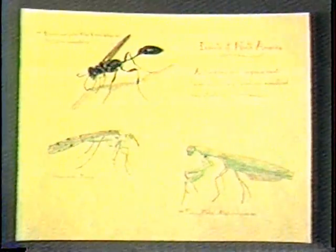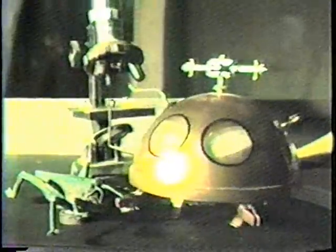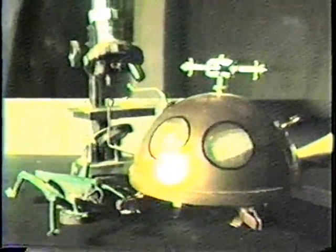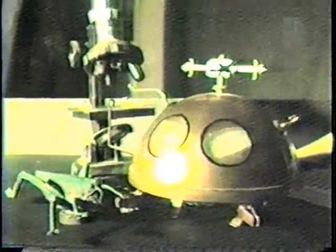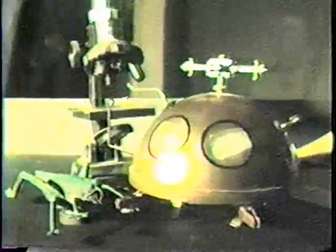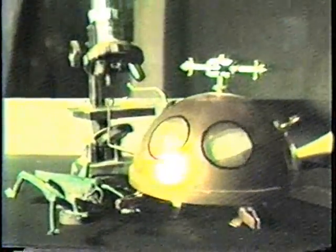That's about all we have for bugs and insects right now. If you'd like to learn a lot more about insects, arachnids, and all sorts of creatures like this, you can go to your public library and get all sorts of books with wonderful pictures and complete explanations about each and every one of them. We'll see you later.